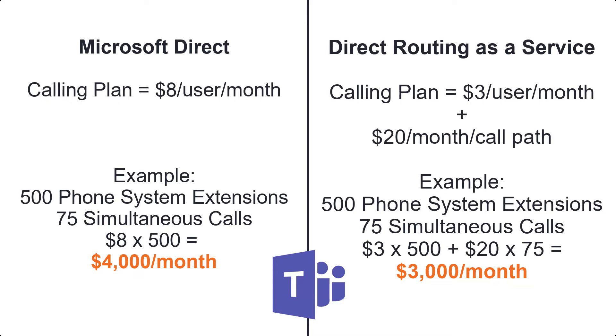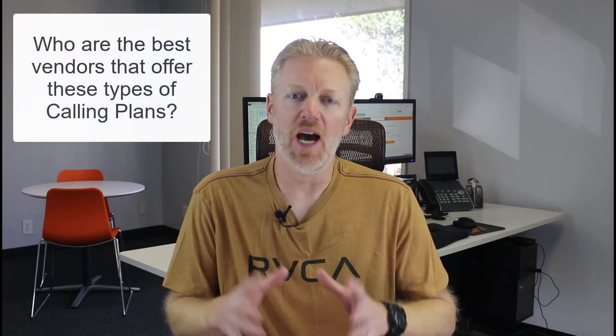But all in all, yes — if you're buying a calling plan for Microsoft Teams phone system, every extension that needs a live phone number, like a live extension, needs some type of calling plan. But you don't necessarily have to pay the full-boat calling plan price like you do if you go to Microsoft directly.